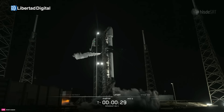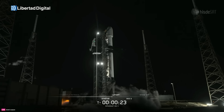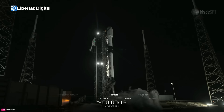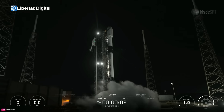T-minus 30 seconds. T-minus 10, 9, 8, 7, 6, 5, 4, 3, 2...